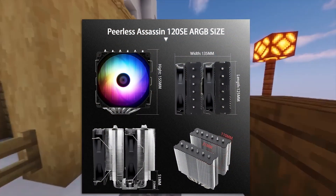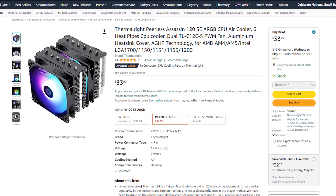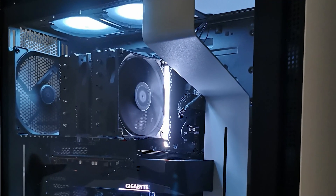This CPU requires an aftermarket CPU cooler, and that's why I went with the Thermalright Peerless Assassin 120. This is a $30 CPU cooler that's going to be amazing for this CPU — it's going to cool it down pretty well and your temps are going to be lower overall.